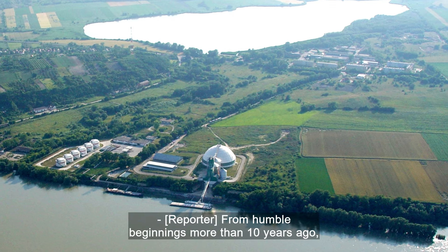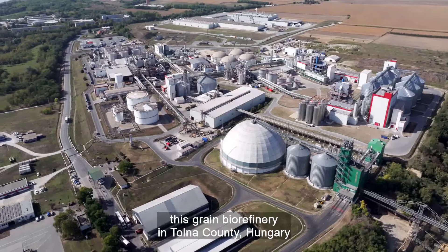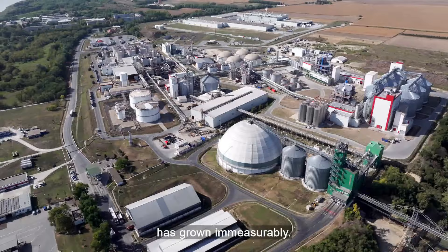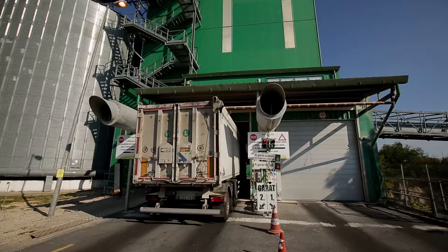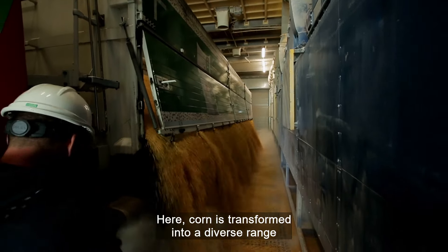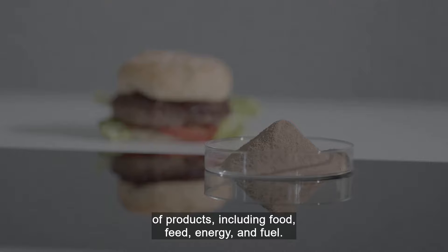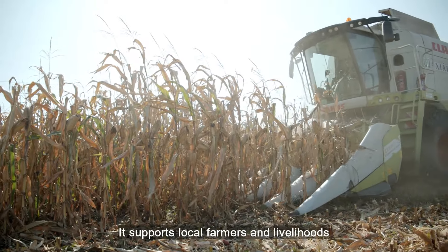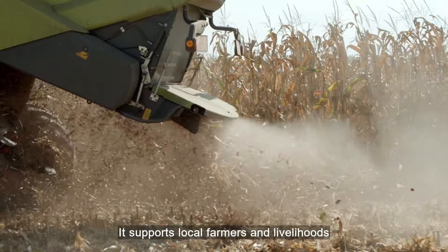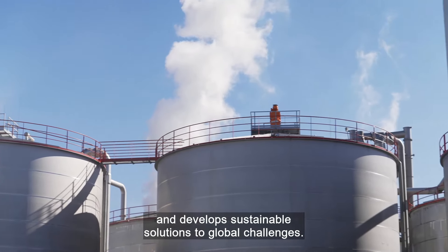From humble beginnings more than 10 years ago, this grain biorefinery in Tona County, Hungary, has grown immeasurably. Here, corn is transformed into a diverse range of products, including food, feed, energy and fuel. It supports local farmers and livelihoods and develops sustainable solutions to global challenges.